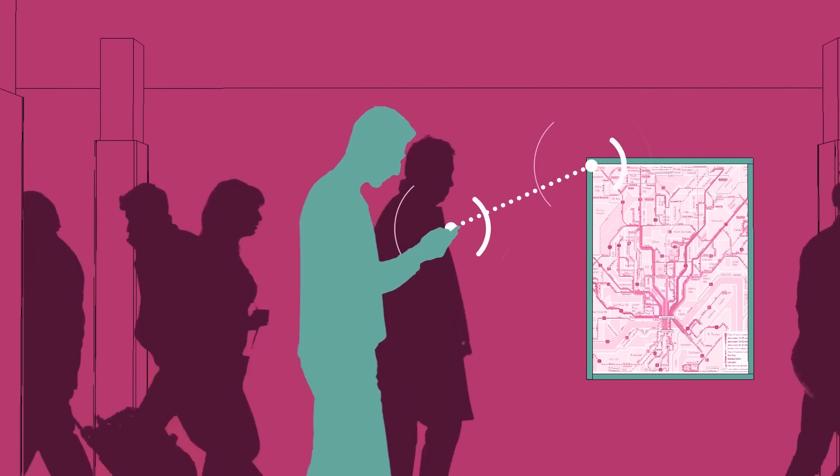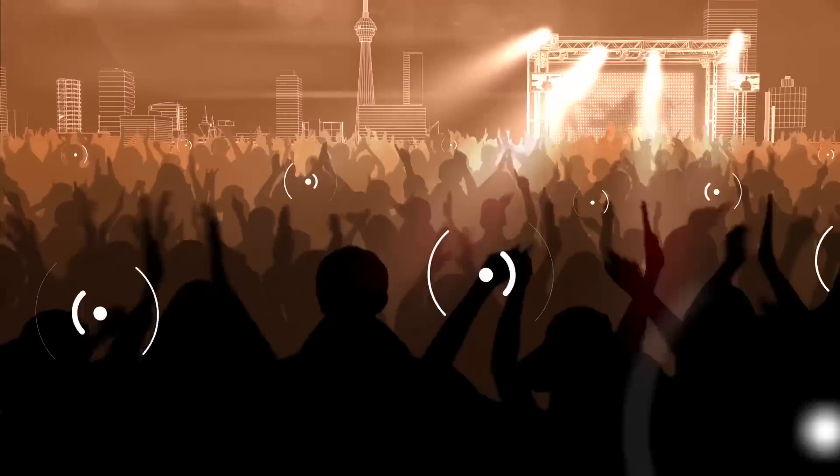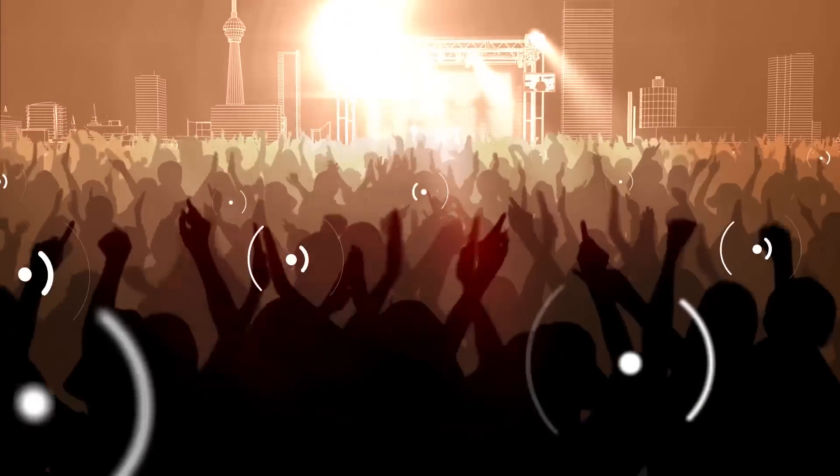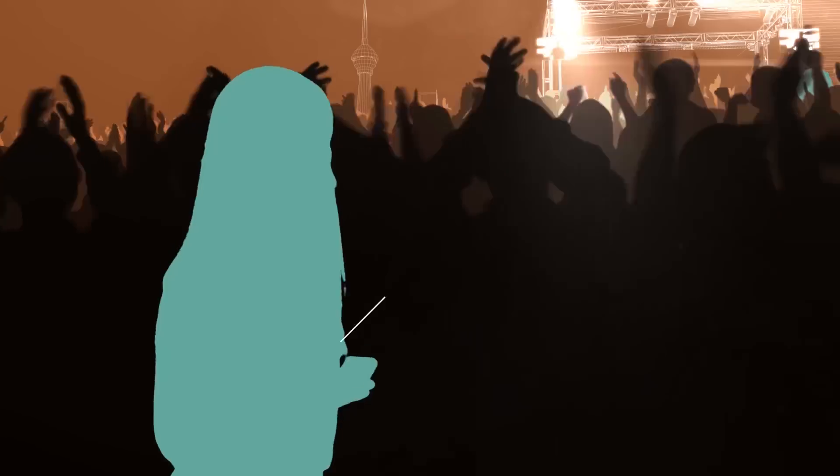Wi-Fi Aware works well even without a GPS or cellular connection. Even when an environment is really crowded, users can still find the people and services they want to connect with.